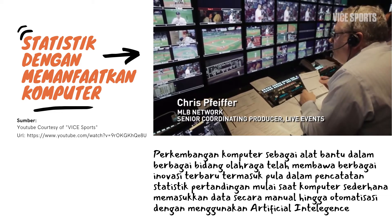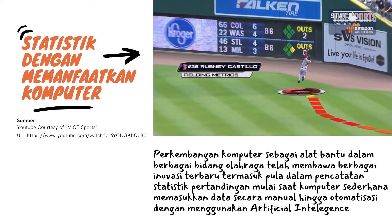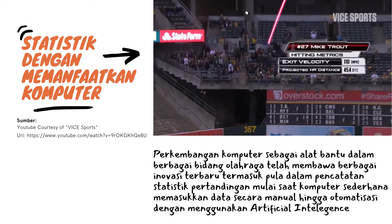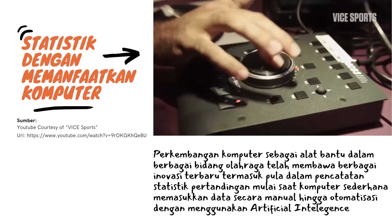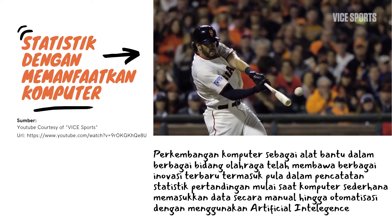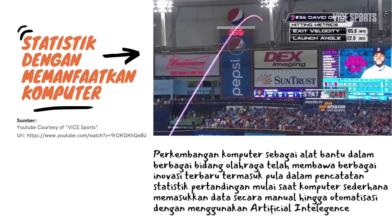We have two cameras dedicated to StatCast. We can do live metrics and then more in-depth numbers. So if you have a home run, within a minute or two we can turn around the exit velocity and the distance. Matt here is our operator tonight — he's able to feed a replay to our tape machine. We're able to capture that and marry it with other beauty looks of the home run. You also see the corresponding graphic with how far the ball was hit, what speed the ball was hit, and what angle the bat was positioned at when the ball was impacted.